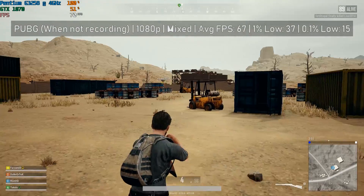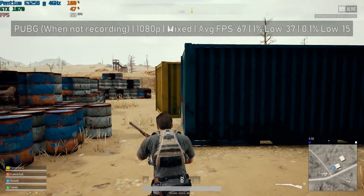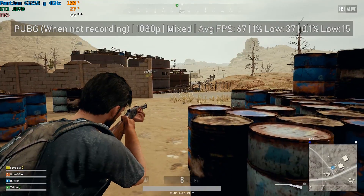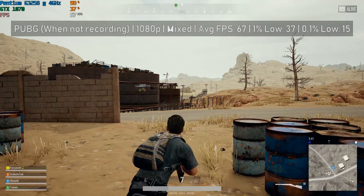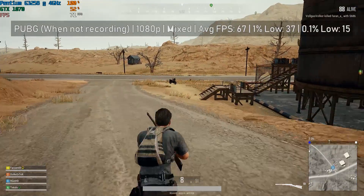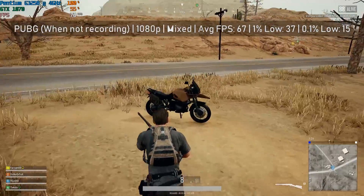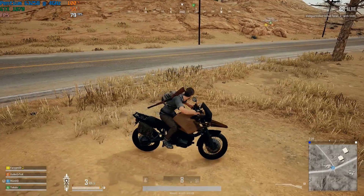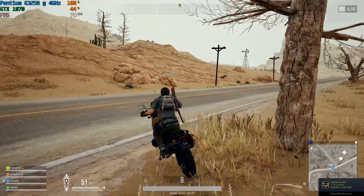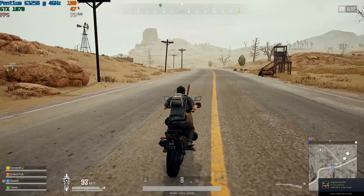I then did the same thing with PUBG — recording internally with ShadowPlay to see how the CPU handled it. PUBG ran pretty well overall using this processor, and I was quite surprised by the outcome. However, when we attempted to record it with ShadowPlay, as you can see the recording was all over the place — very stuttery and not smooth at all. I'd like to reiterate that actual gameplay was fine and fairly smooth, with a few frame drops due to the two cores and two threads, but it did a lot better than I initially thought it would.